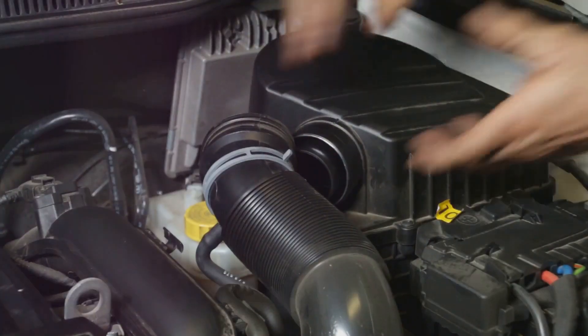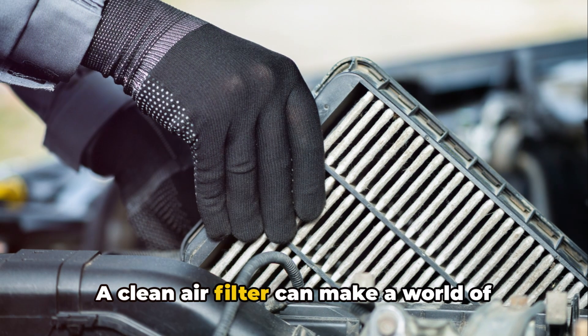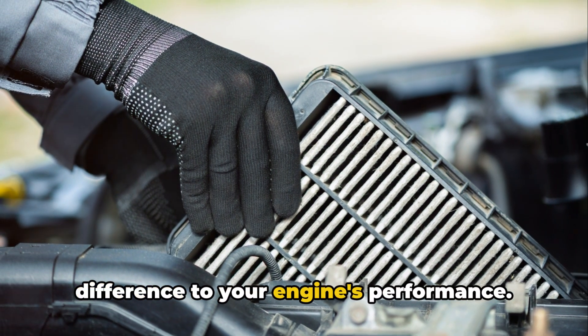The fix? Regular checks and timely replacements. A clean air filter can make a world of difference to your engine's performance.